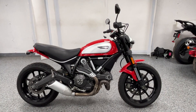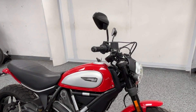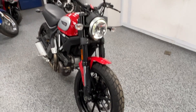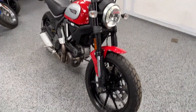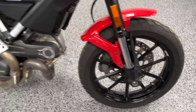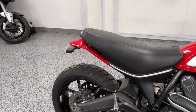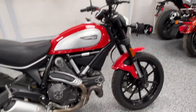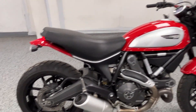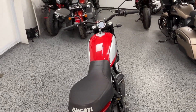Here we have a 2016 Ducati Scrambler 800 with just under 6,400 miles. It's in excellent condition and was very well taken care of. We'll just do a quick walk-around video to show you the condition of it. This bike is all stock except for a fender eliminator kit, which looks way better without the fender.